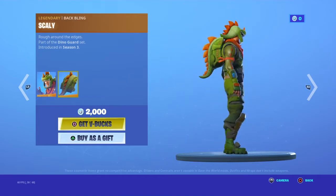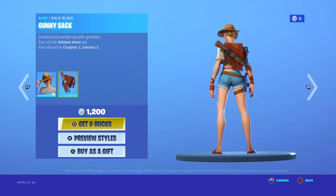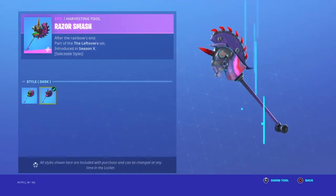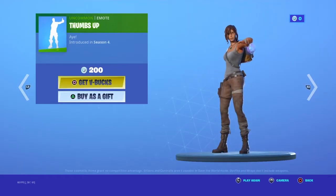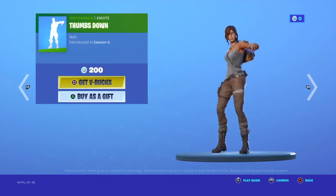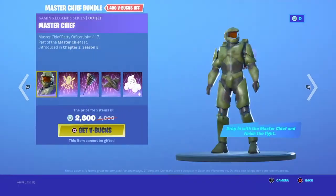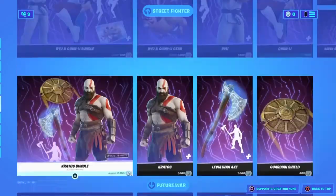We have Rex and Scally, Safari and Gunny Sack, Razza Smash with two different styles, Thumbs Up, Thumbs Down, Nay, and then we have Master Chief and the Ryan Journey bundle.